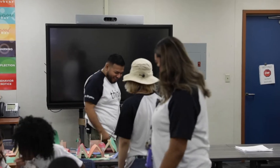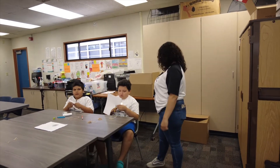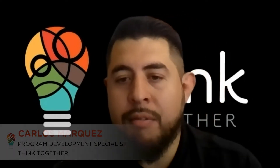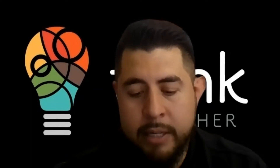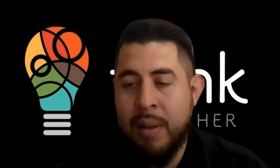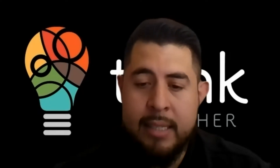Invention education is for all students, so we work with the adults who will be guiding the young inventors, making sure that we were able to equip our staff with the training that they needed so that they felt confident in delivering this curriculum. I would just like to say that the partnership with Lemelson-MIT has been so instrumental in building that staff confidence.